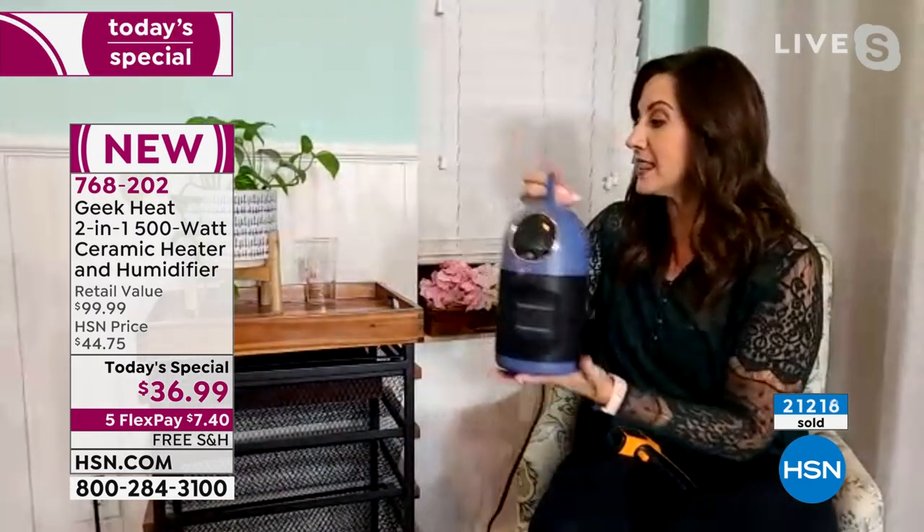We've got the best of the best when it comes to safety features. I have this on wood — I'm going to tip it. You're going to see it stops and automatically beeps. You hear that? Now when I turn it back up, it's going to still continue that heat. And then if I want that humidity, press it again — I didn't have to worry about it at all.